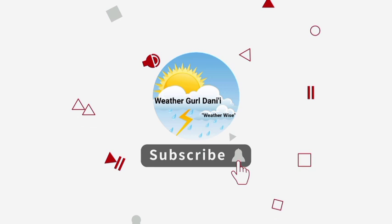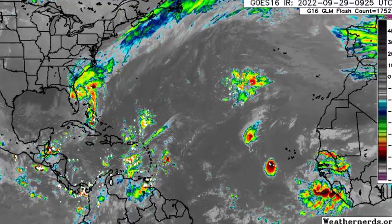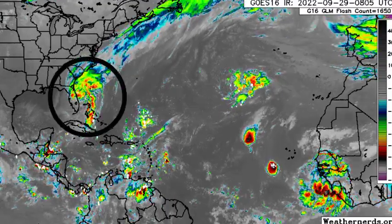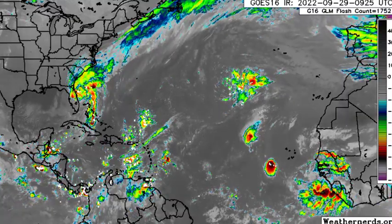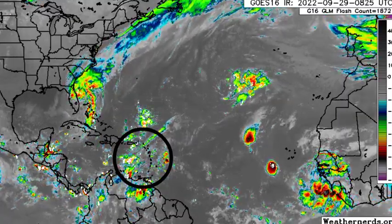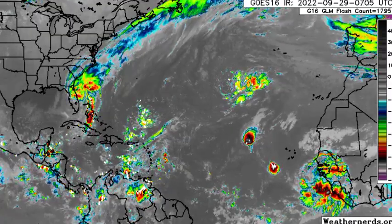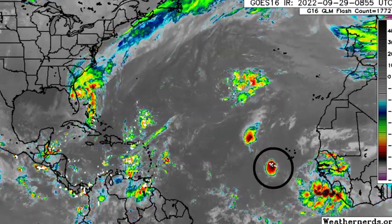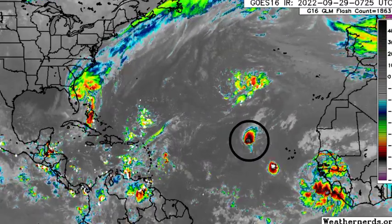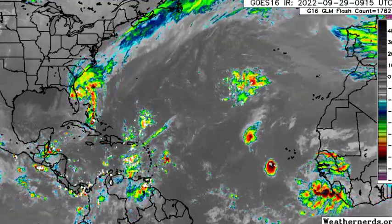Let's go ahead and start off with a view of the North Atlantic. Here we have it on satellite. We're seeing Ian making its way out of Florida. We also see some activity in portions of the Eastern Caribbean, up in the North Atlantic, and also off Africa. Right to the southwest of the Cape Verde Islands, that little blob is associated with a tropical wave, and to the northwest of that is a tropical depression.